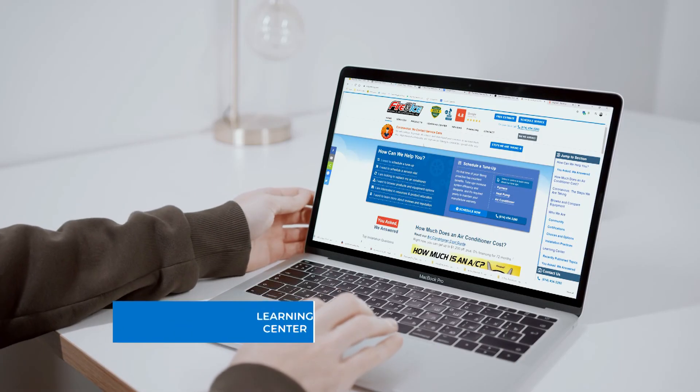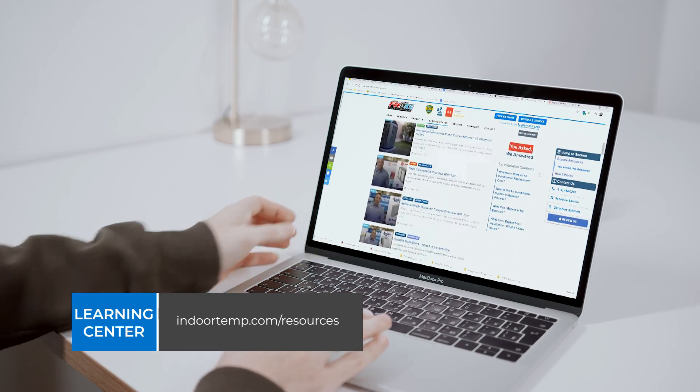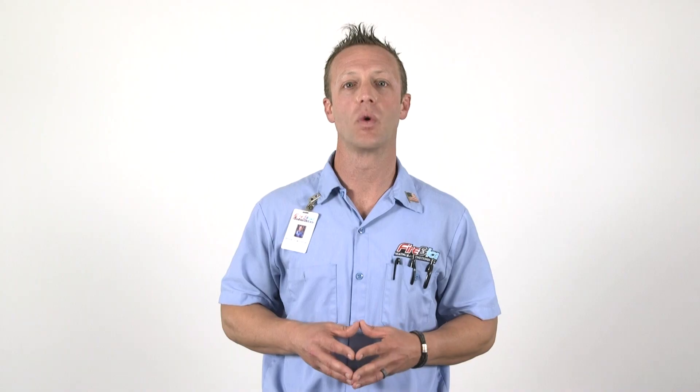We hope by now you have a better understanding of what typically goes into installing a new heating and cooling system. If you would like more information about the products and services that we offer, visit our Learning Center to see detailed articles about these questions. We are looking forward to meeting you, and we hope we can make your day better.